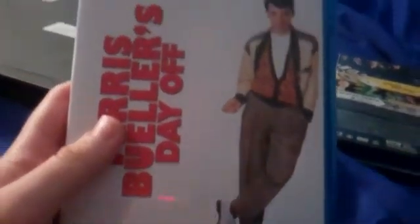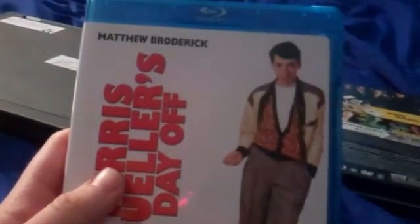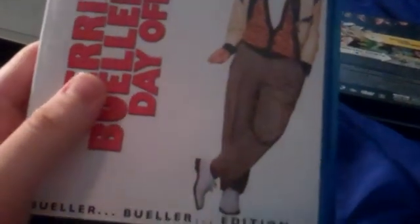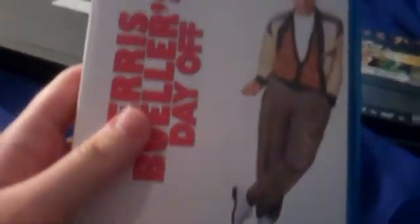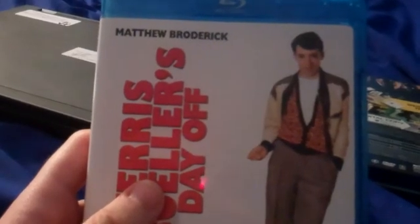It was good. I've seen it a few times over the years. It's a good one from 1986 — one of my favorite movies from 1986.